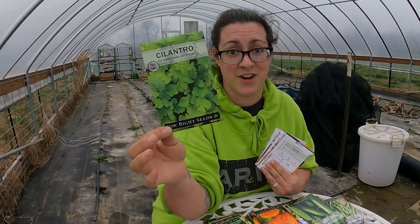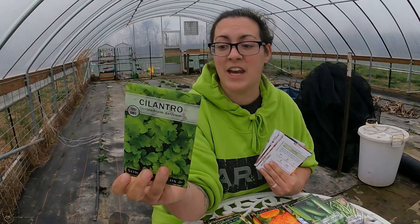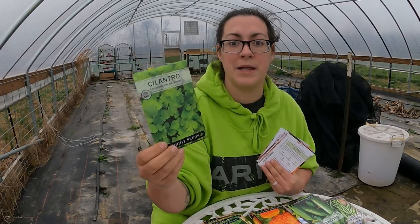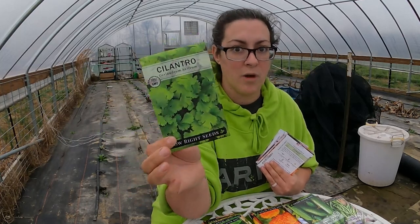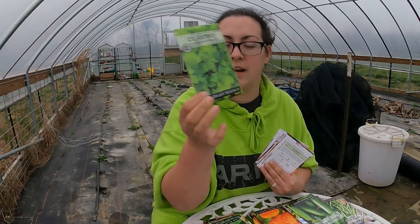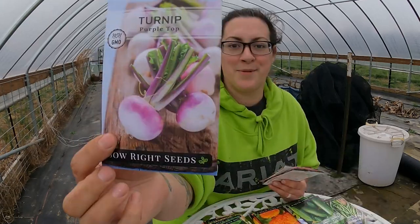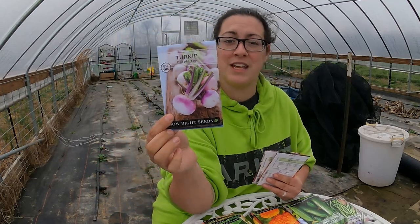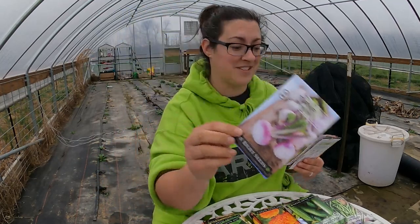Cilantro — if you didn't know, cilantro is a frost-tolerant herb. I actually have some volunteering in the garden, which is super cool. You can eat the seed — it's a pretty well-known spice called coriander. The plants readily go to seed, so once you have this one pack of cilantro you're going to have cilantro seeds forever. Purple Top Turnip — a lovely buttery classic. I grew these a couple years ago and had a really great result.